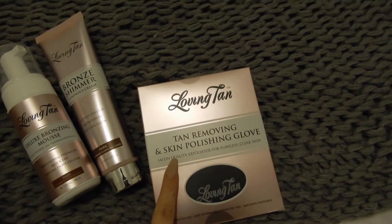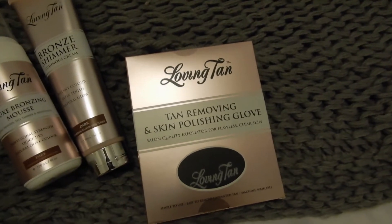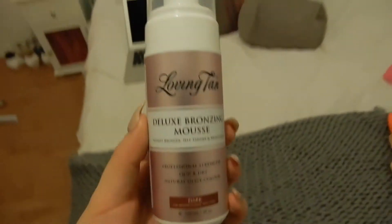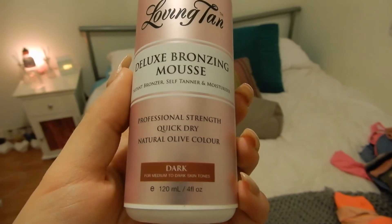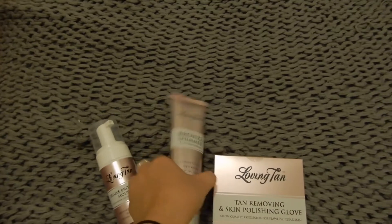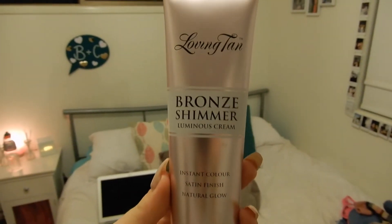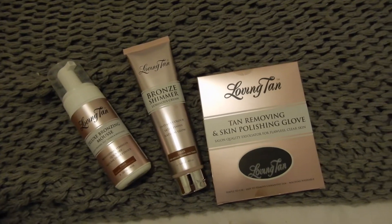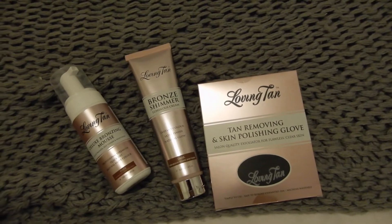I want to see how it works on my eczema skin or dry skin. I'll show you the products now in case you haven't seen them before. I have the Tan Removing and Skin Polishing Glove, which I've heard great things about. I also have the Loving Tan Deluxe Bronzing Mousse in Dark, and then the Bronze Shimmer Luminous Cream Dark, which I think I might wear tomorrow. I'm very excited to try these out.